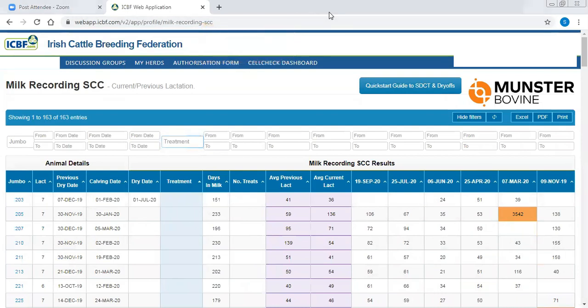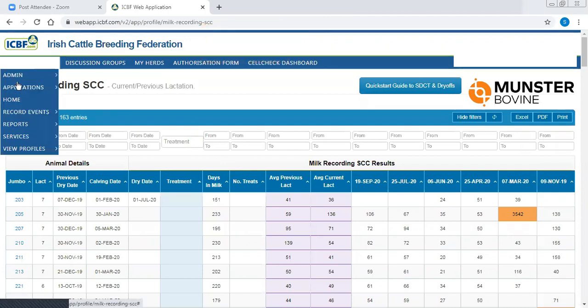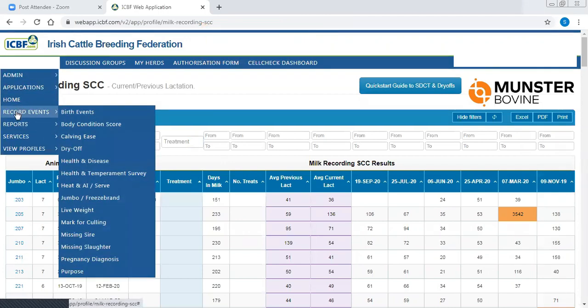A question from Harold Kingston asking about cow 502 having two treatments having had just the sealer in 2019. I've addressed that - I can't confirm or deny whether those issues were associated with the sealer-only treatment. It's probably something we'd have to look back at more carefully.